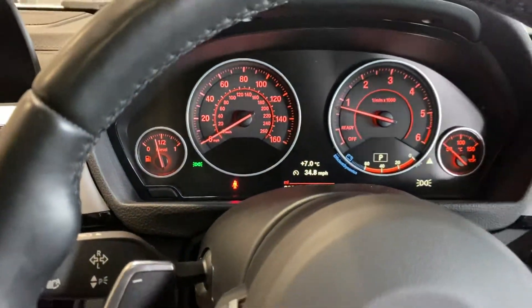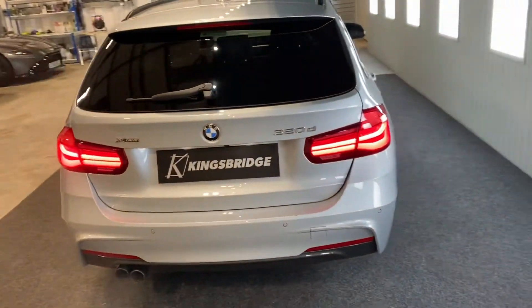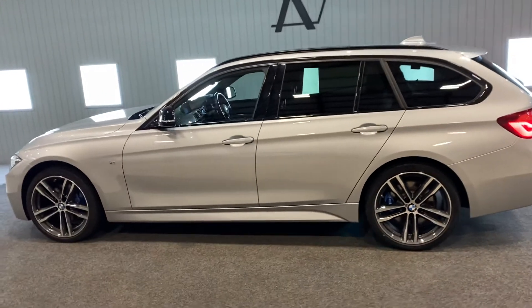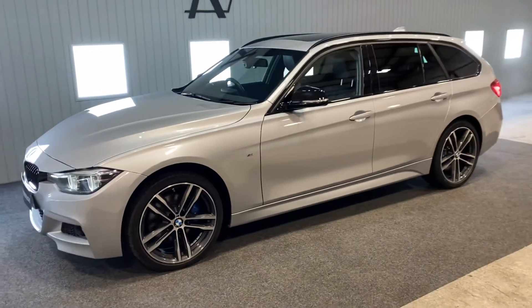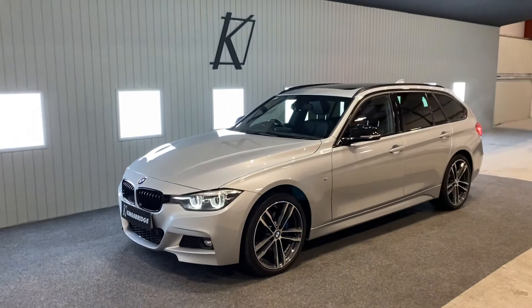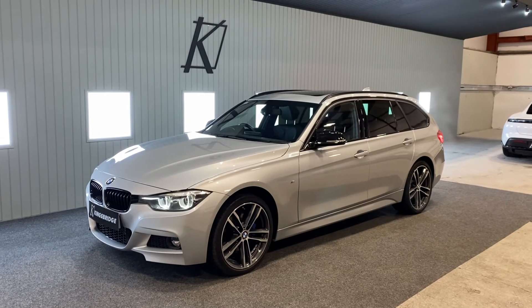I like this car a lot — I think it represents fantastic value for money. We do of course offer finance packages. Simply go to our website at kingsbridgeautos.co.uk, click on the vehicle, choose how much deposit you'd like to put in, how many months you want to take it over, and whether you want HP or PCP, and it will give you an instant quote that you can apply for online. We can also have the car delivered to you — it's £1.50 a mile on an open trailer. The car is still under BMW warranty. Thank you very much for watching.